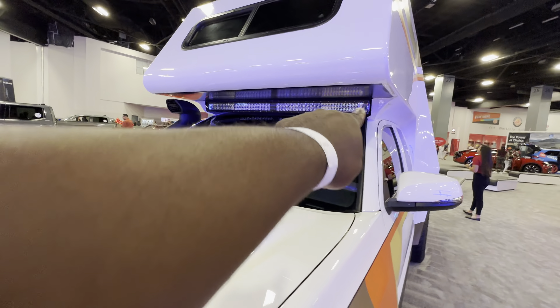You can see some LED lights from Rigid on the exterior. It's got a winch up front and a snorkel. This will be awesome for overlanding.